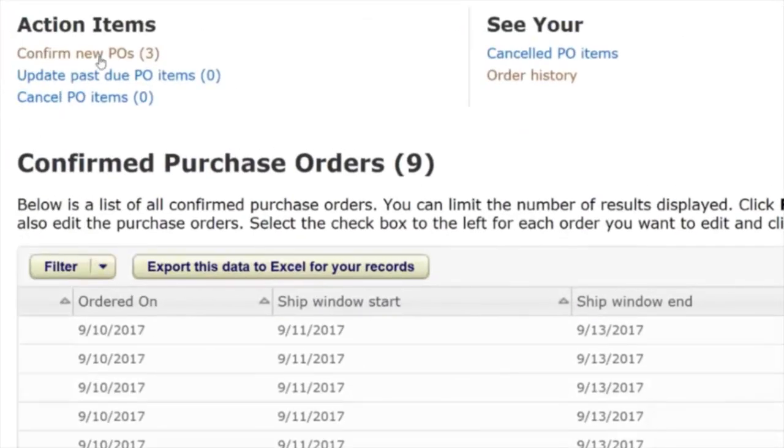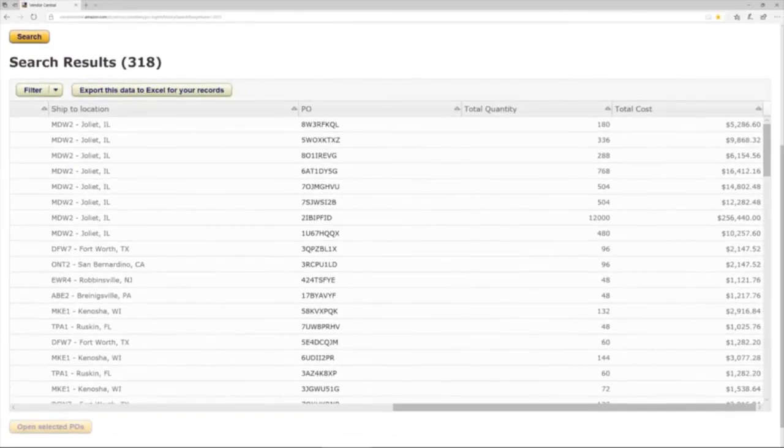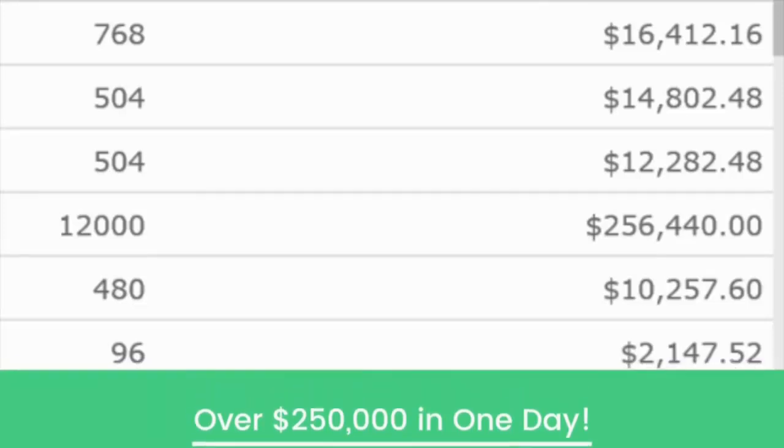I even have three other purchase orders I've yet to confirm for an additional $15,000. That means this month Amazon has shipped out over $96,000 worth of my products and now ordered over $75,000 more. Here's a list of some of the purchase orders Amazon has sent me — on this single purchase order leading up to the holiday season, Amazon ordered 12,000 units of a single product of mine for a total cost of over $256,000. That means I had a quarter-million dollar sales payday just from one product — a perfect example of what's possible when you build your brand and sell on Amazon.